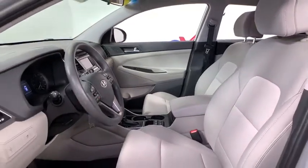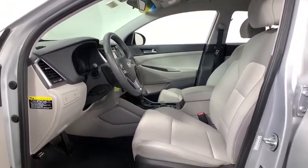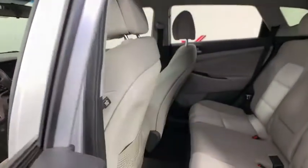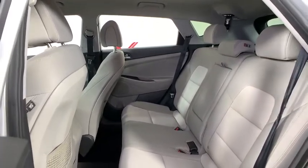Traction control, dual airbags, power steering, four-wheel disc brakes, AM-FM stereo with CD player, rear window defroster, electronic stability control, fog lamps, security system, power windows.